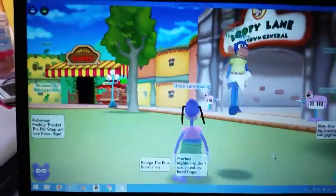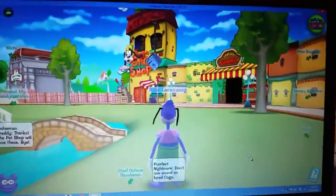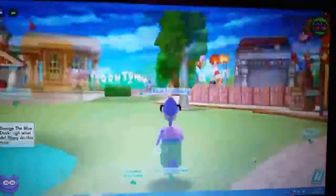Hey guys! So for like the past four hours I've been playing this game called Toontown, but it's been updated so now it's called Toontown Rewritten. It's basically a Disney game and I've been getting so many points. This is what it looks like — that's my toon — and it's really fun to play.